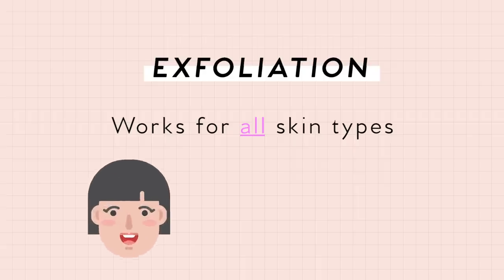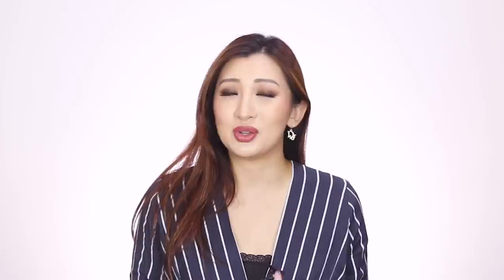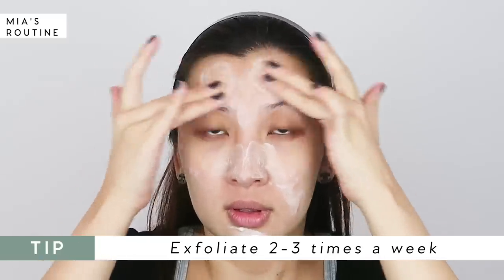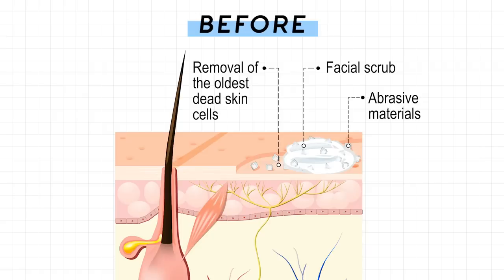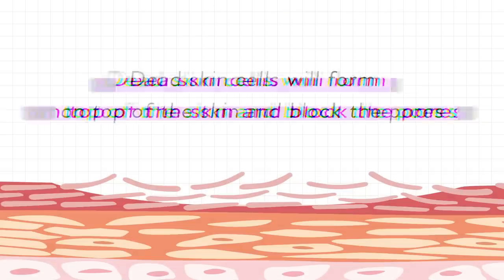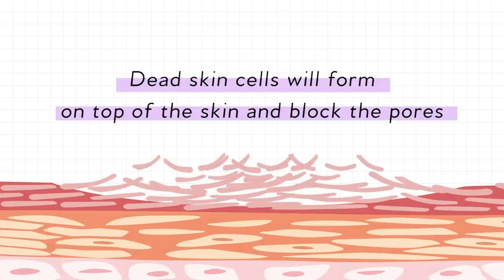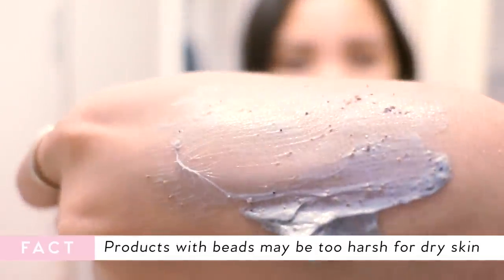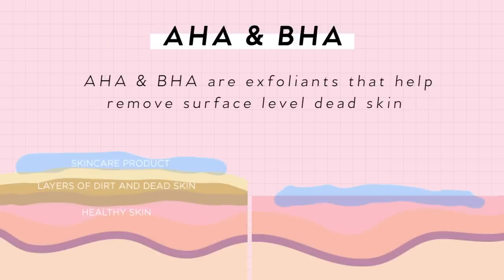Number two is exfoliate. Exfoliation applies to everyone — it doesn't matter if you have oily, dry, sensitive, or combination skin. This is something people tend to do less of in winter or when they have dry skin, feeling like they don't need to exfoliate. It's actually the other way around because with dry skin, dead skin cells and flaky dry patches form on top, creating a barrier so moisture isn't fully absorbed. Opt for something with AHA or BHA — chemical-based exfoliants that you don't need to physically scrub on your face.